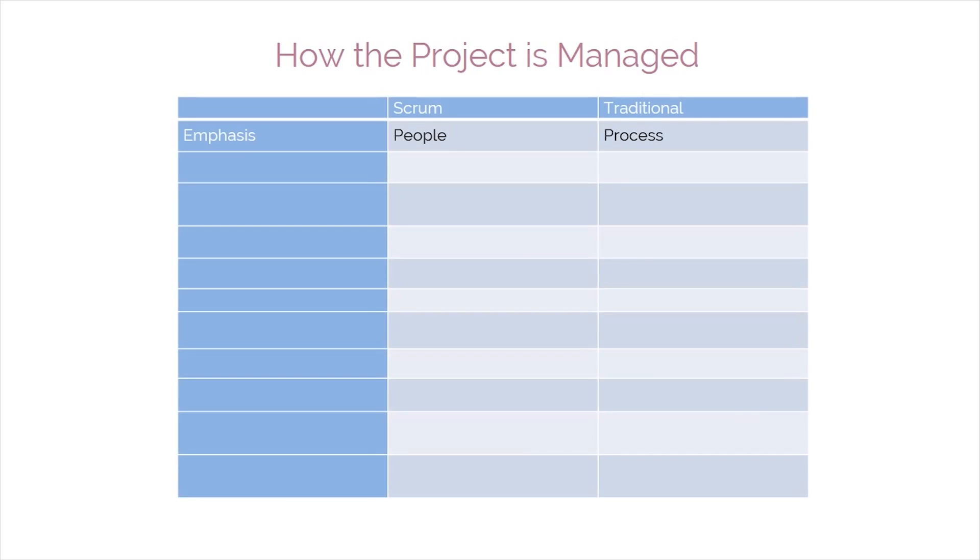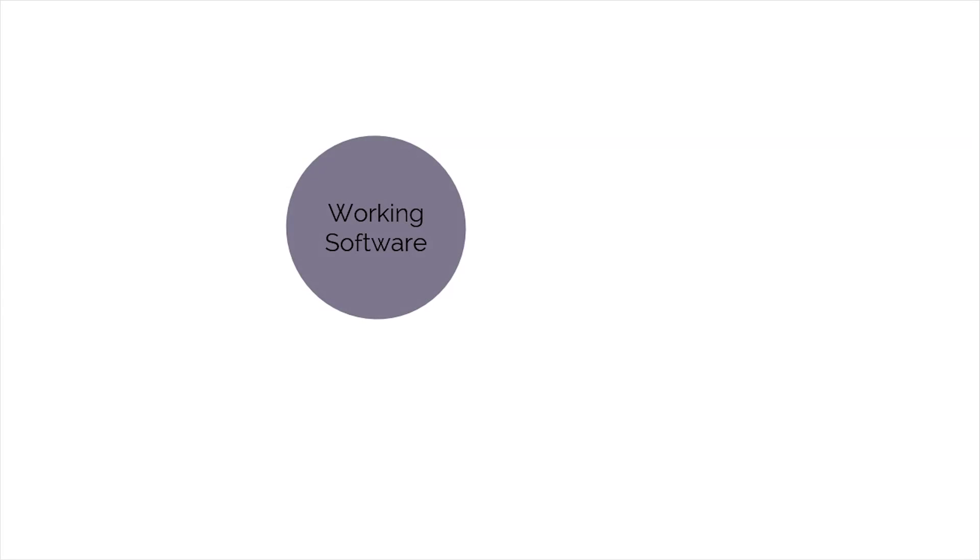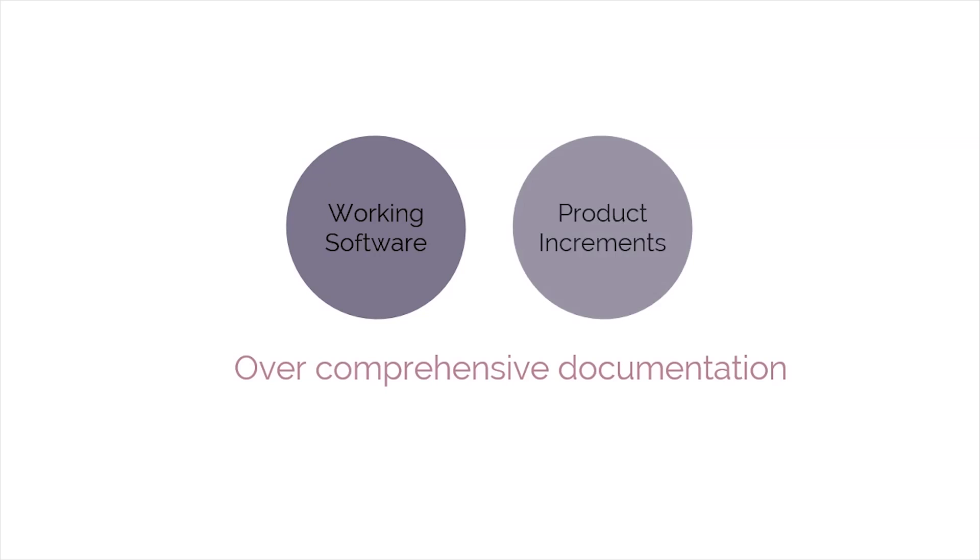What gives Scrum an edge over other practices when it comes to the size of the team? Scrum can be used for managing projects of all sizes and works well for most team sizes. Large projects utilize multiple Scrum teams, which work in sync to ensure project progress. Since its early days, Scrum has focused on producing working software over comprehensive documentation, and has expanded that focus to include the incremental development of products other than software.